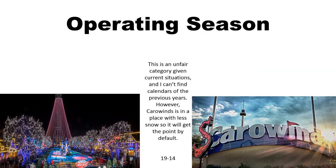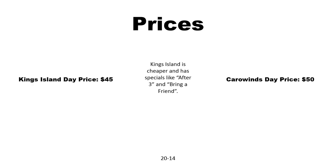Now for operating season. It's very hard to find actual operating season information right now because of COVID, but from what I understand, Carowinds is further south and that seems to mean it'll have a better operating season with more days, so I'll give Carowinds the point by default. Now for prices: King's Island is cheaper for a day ticket, and it has specials like bringing friends for a small price or going after 3 PM for a small price.